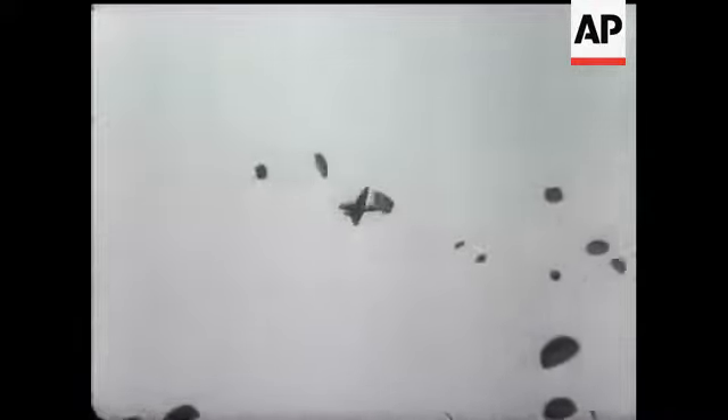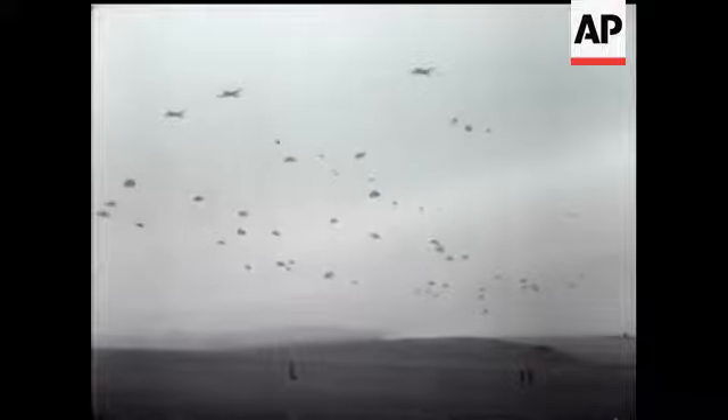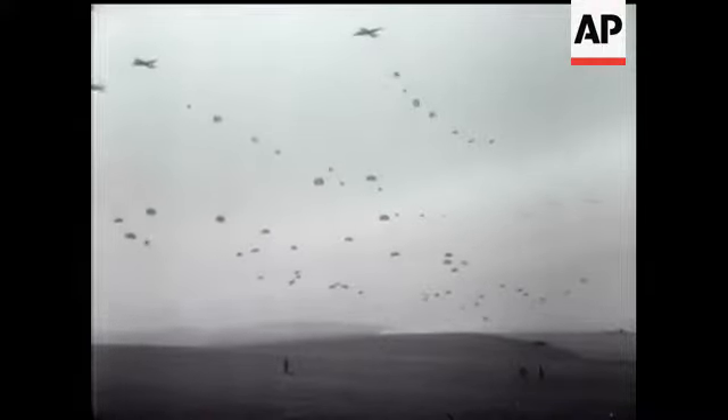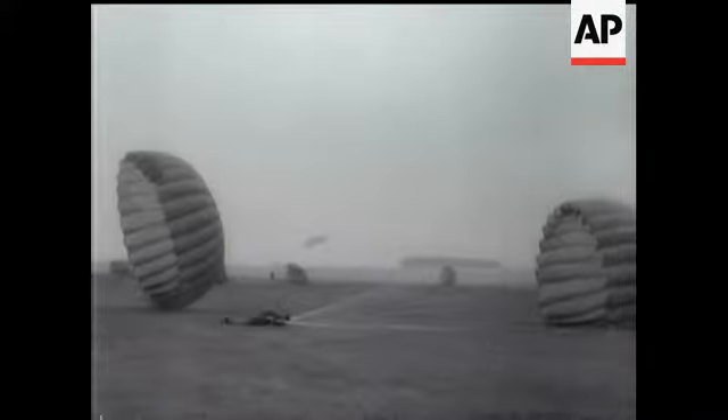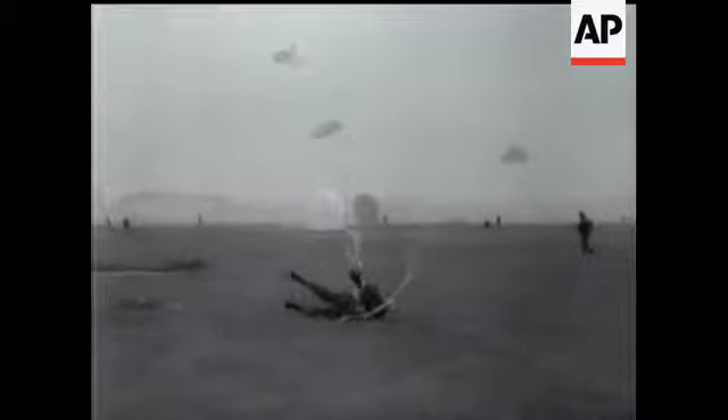It's reported that the wind was about the maximum for parachute jumping, and the men had quite a rough time. In spite of this, only about half a dozen out of the hundreds dropped suffered even slight injuries, a fact that speaks very well of their efficiency. All are volunteers for this service, by the way.